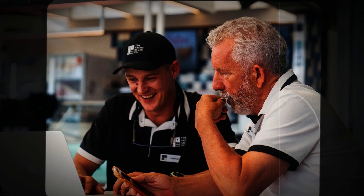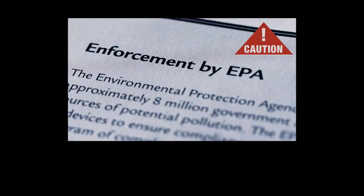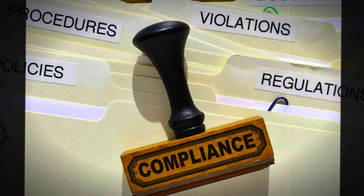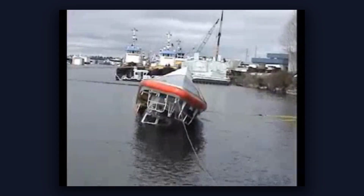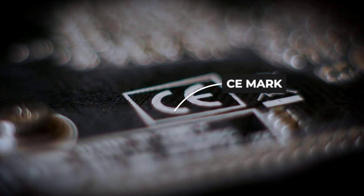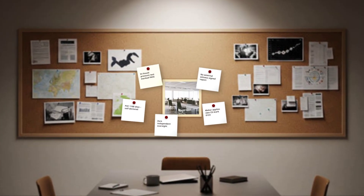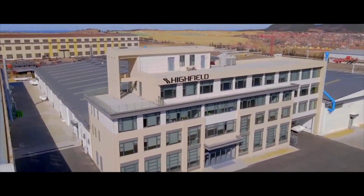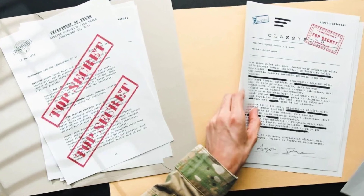Let's address the certification question because it confuses a lot of buyers. In the US, the National Marine Manufacturers Association has voluntary standards for RIB construction, but compliance is optional. The American Boat and Yacht Council publishes guidelines, but they are not enforceable. Any manufacturer can build a RIB to whatever standard they want as long as it meets basic Coast Guard flotation requirements. In Europe, CE marking is supposed to indicate compliance with safety directives, but it is not a guarantee of quality — the manufacturer self-certifies, runs the tests, compiles the documentation, and affixes the mark. There is no third-party oversight unless a boat fails and triggers an investigation.